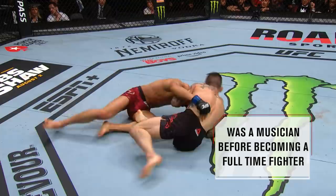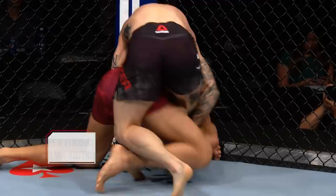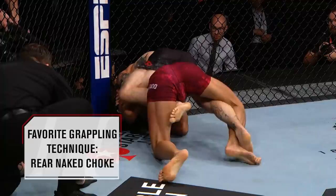Gavin got a hold of that leg, and nice takedown. But Troy really trying to explode back up to his feet. Left hand over the top by Tucker. This is not the game that Troy wants to get in with Gavin. And now Gavin's got the back, both hooks in, but he's sideways on it.